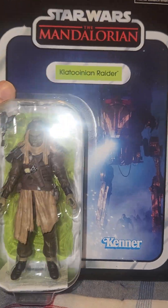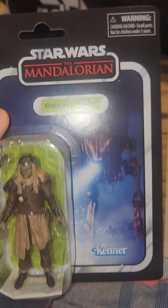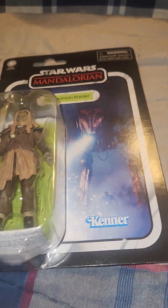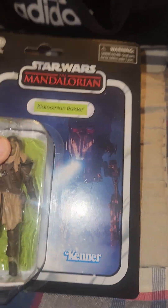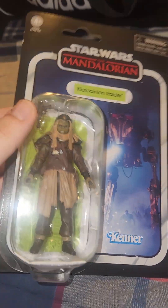So the Quatoonian Raider is the first one we're going to look at. This is probably one of my favorite episodes of the Mandalorian ever — when they had this village that got raided by the Quatoonians, and they had those modified AT-STs and stole everything. That was a really cool episode.